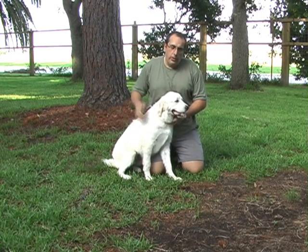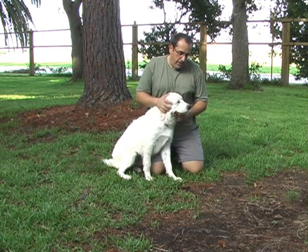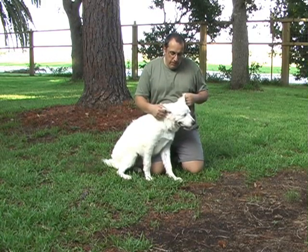On Leah's adoption video, what we'd like to do first is start with a bit of a temperament assessment of her. I already know that she's a good dog, but I want to show everybody on the video.